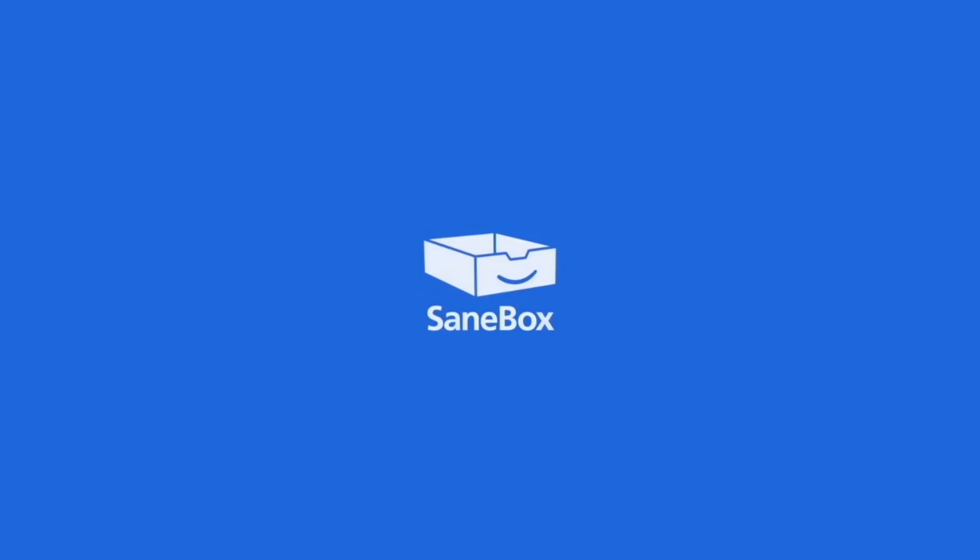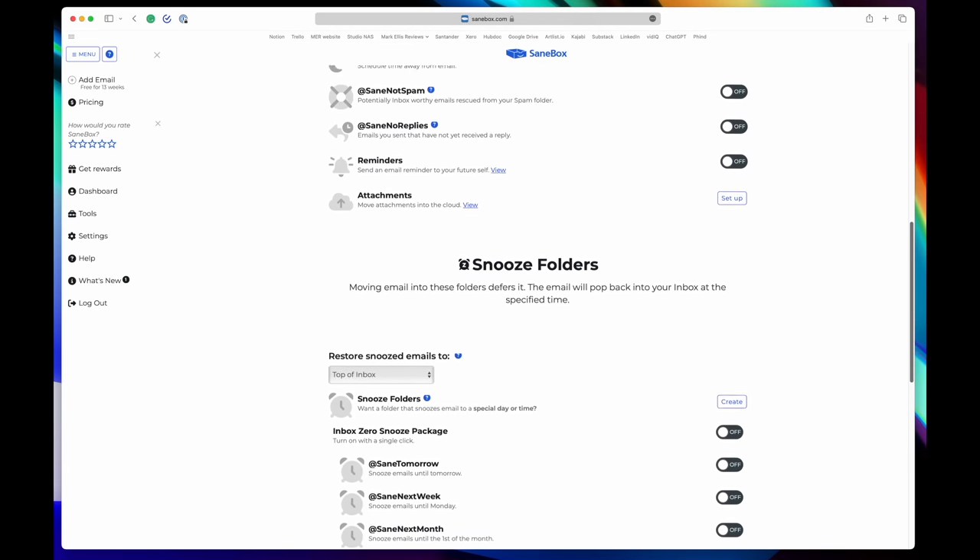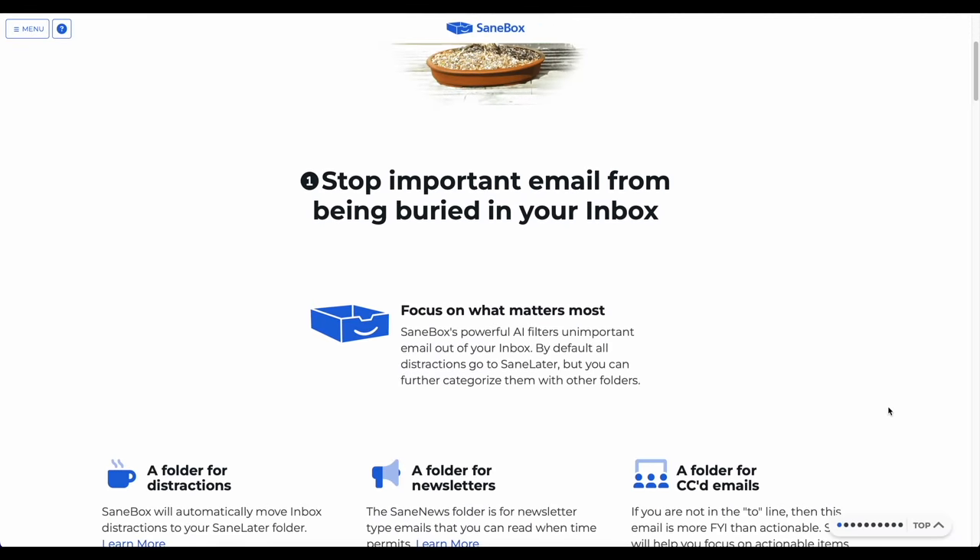Before I crack on with the rest of today's video, just a very quick word from today's sponsor, SaneBox. SaneBox is basically a tool for anyone who wants a much easier life dealing with email — which is everyone. It sits in the middle between your email provider and your email client, and it manages your incoming email with lots of very clever AI trickery before it reaches your eyes. That means it's organising your inbox to make it as productive as possible without you having to do anything. SaneBox promises to save you, on average, two hours every single week faffing about with email.